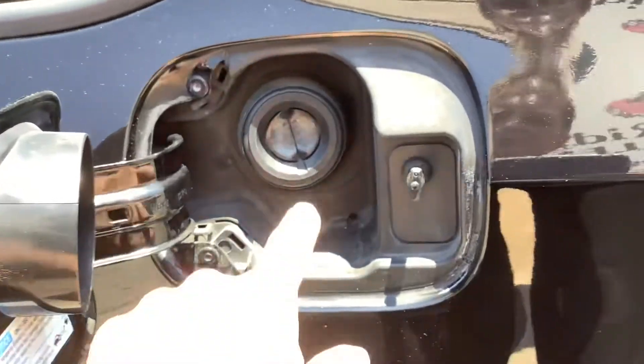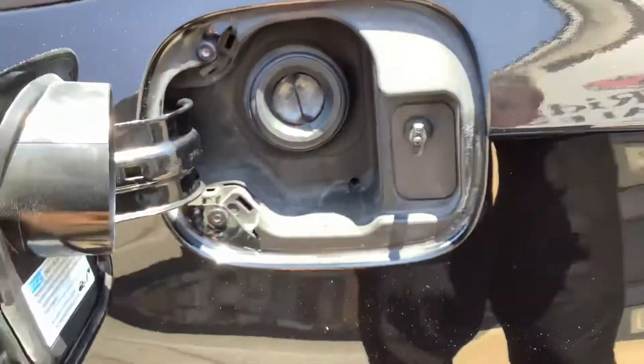To release the gas lid, you simply just push it. It's got capless fuel technology, so you just stick the nozzle in — these take regular gas.